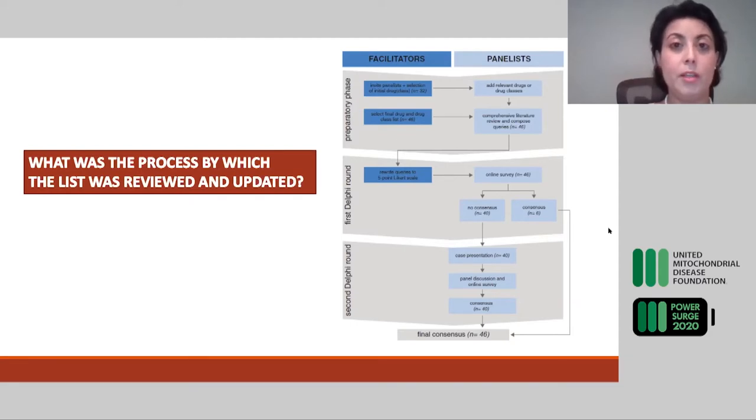We were all assigned drugs to review, conducting a very comprehensive literature search about everything published about each drug, family of drug, or molecule. We reviewed all of that information and distilled it into summaries, being very careful to look at whether experiments were done in the lab on cells, on animals, or in clinical trials in patients — and if so, whether those patients were in large or small numbers and whether they had a genetically confirmed primary mitochondrial disease. We then distributed our impressions with questions to all panelists, asking whether they thought each drug was toxic.